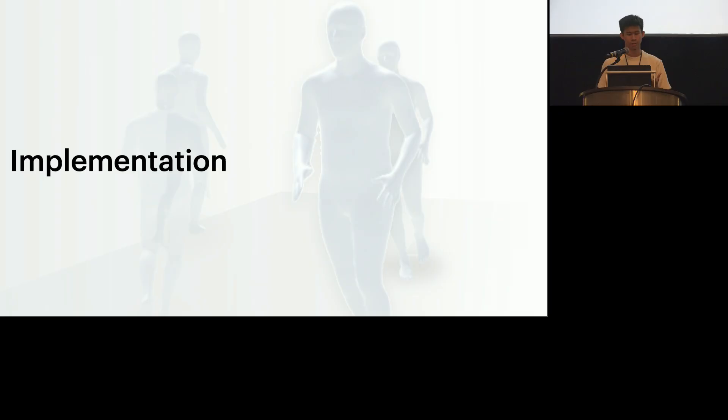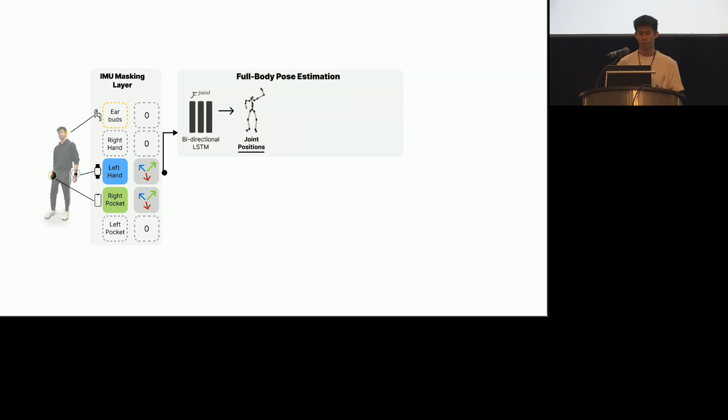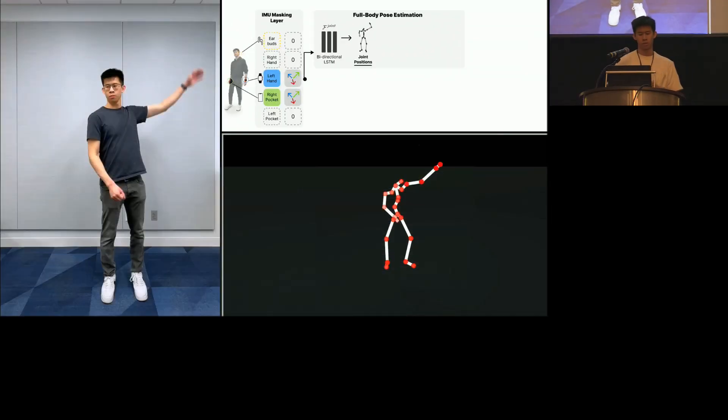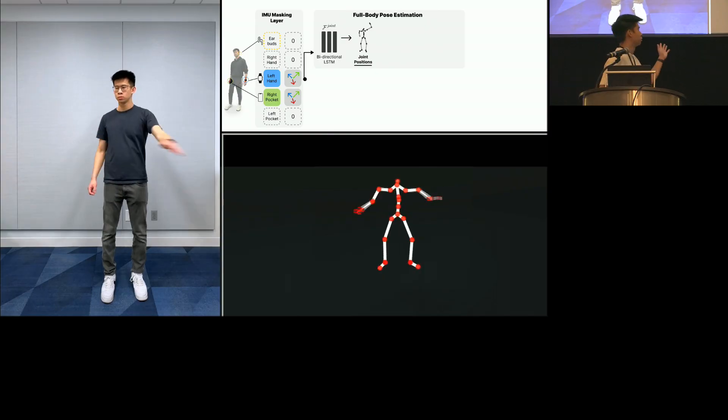First, we inject whatever subset of IMU data is available. In the example that we just had, we used a smartwatch and a smartphone on the left hand and in the right pocket. Then we use a bidirectional LSTM to estimate full body 3D joint positions from the available IMU data. Here's me in some random room, and you can see that the estimated joint positions follow my movements very closely.